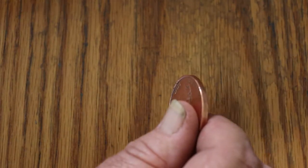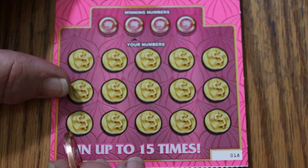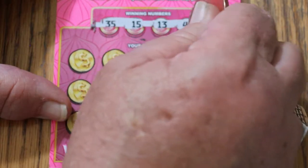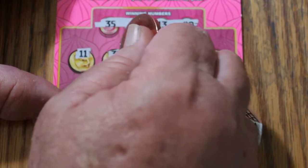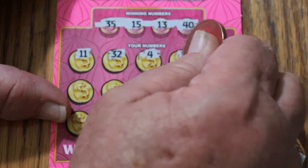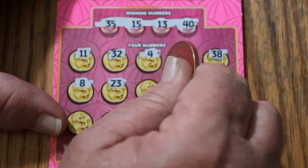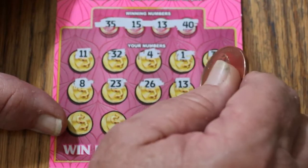It's a $30 session, so hopefully we can get something out of it. Ticket 18: 35, 15, 13, and 40. Then 11, 32, number 4, number 1, 38, number 8, 23, 26, 13 — and we have a match.